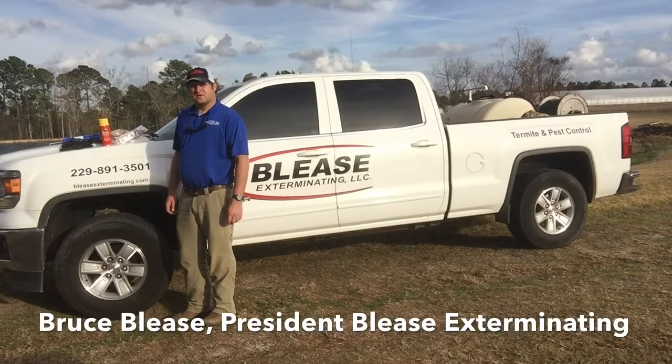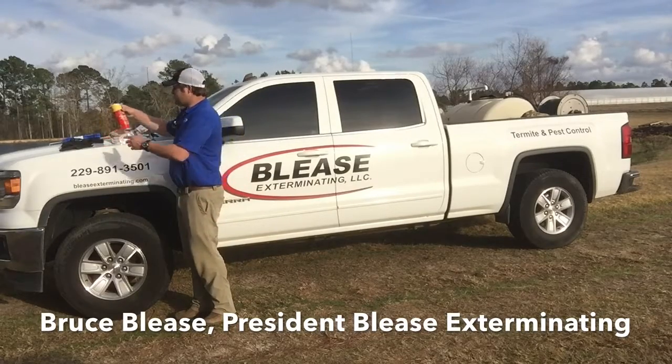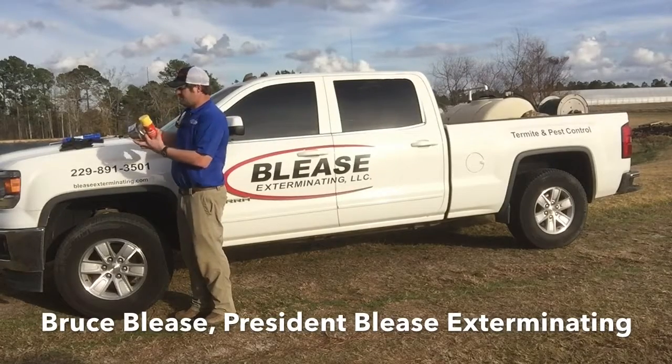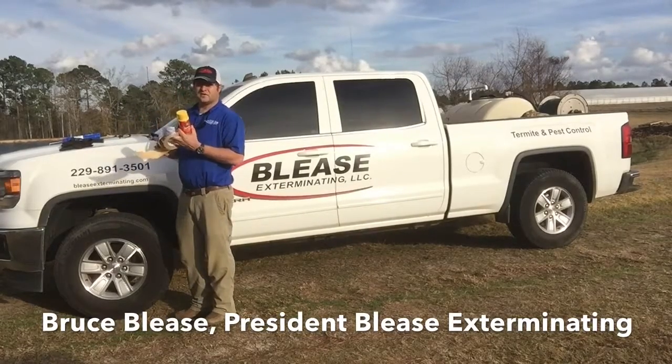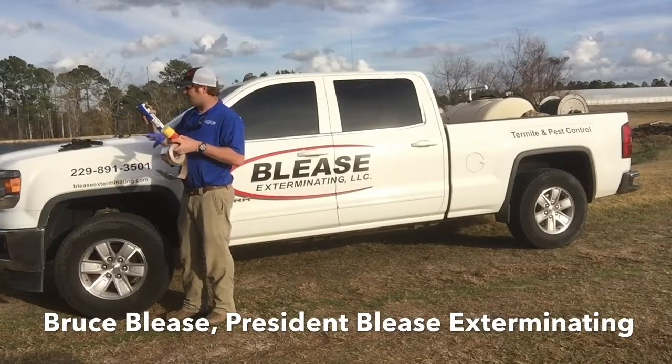To start out, you want to go down to your local hardware store and pick up a couple of items. We want to get you a can of foam sealant, a roll of ductwork tape, a caulk gun, and some caulk.